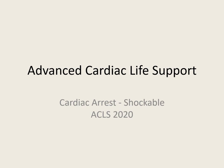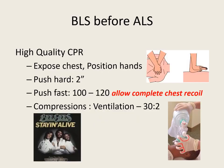Hello everybody, this is Rusty, and today we're going to talk about the ACLS cardiac arrest shockable side of the algorithm. This is the 2020 update. Remember folks, it's BLS before ALS.